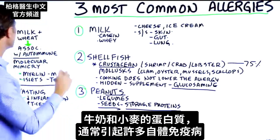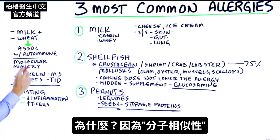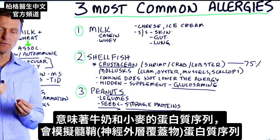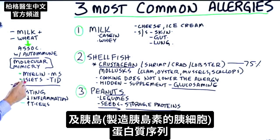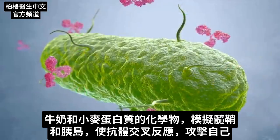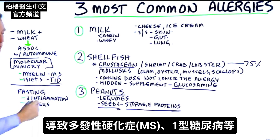This next part is interesting. The protein in milk and the protein in wheat are usually associated with a lot of autoimmune diseases. Why? Because of something called molecular mimicry — the sequence of proteins in these will mimic the sequence of proteins in your myelin sheath, which is the outer covering of your nerves, and the islets of Langerhans, which are the cells in the pancreas that help you make insulin. The antibodies can cross-react and start attacking your own tissue, creating things like MS or type 1 diabetes.